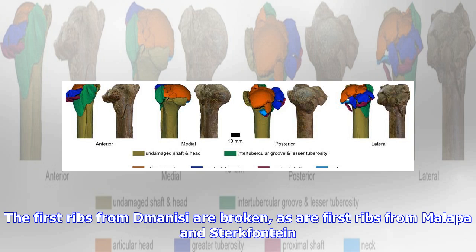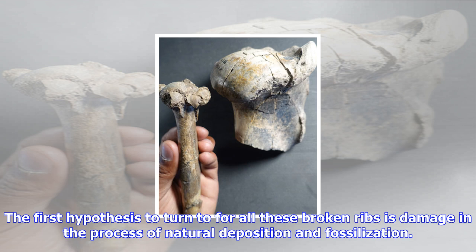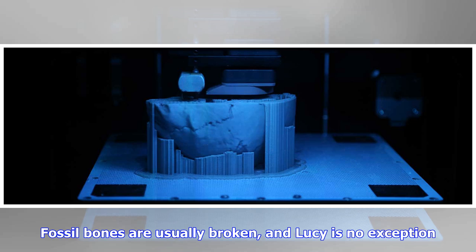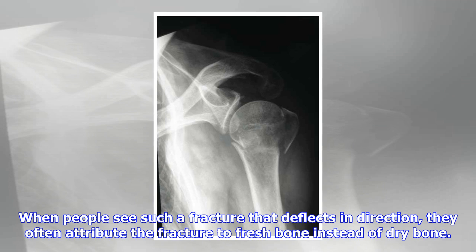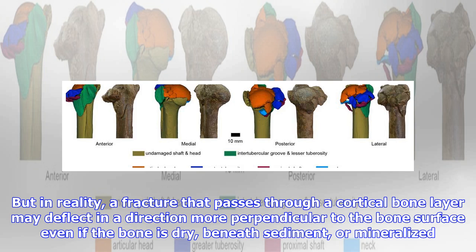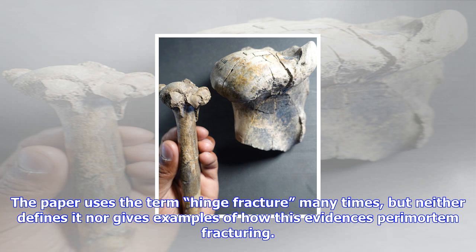Does it matter that the authors describe some of these breaks as hinge fractures? Dry bones lacking the strength of their organic matrix often fracture in a straight line, like broken Greek columns, while a hinge fracture is one that changes direction at one edge. When people see such a fracture that deflects in direction, they often attribute it to fresh bone instead of dry bone. But in reality, a fracture that passes through a cortical bone layer may deflect in a direction more perpendicular to the bone surface even if the bone is dry, beneath sediment, or mineralized. The paper uses the term hinge fracture many times, but neither defines it nor gives examples of how this evidence indicates perimortem fracturing. If they examined a large collection of faunal fossils from the same context, they would find similar patterns — not from falling out of a tree, but from simple post-depositional breakage.